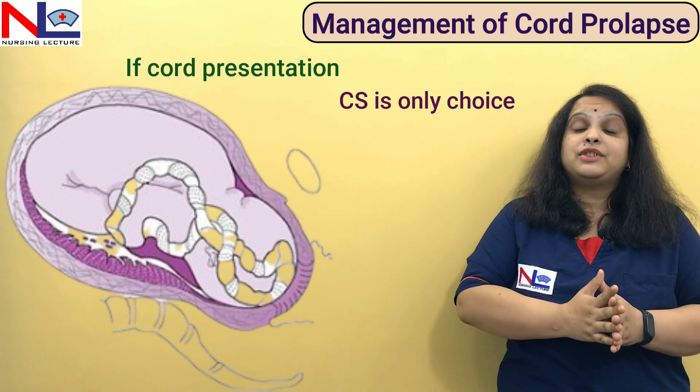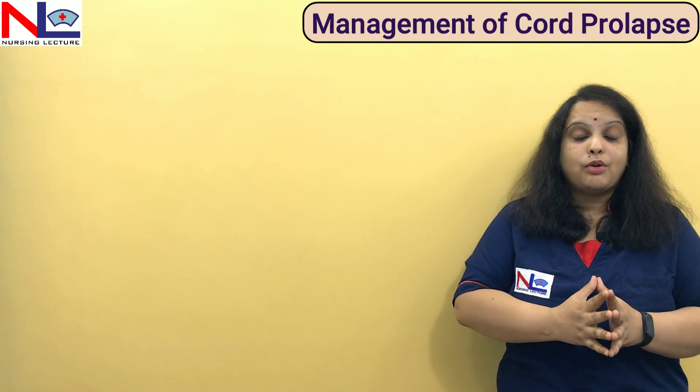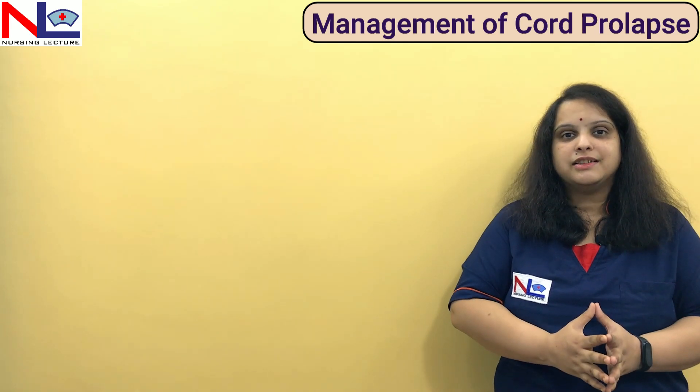In this lecture, we have discussed the management of cord prolapse and cord presentation cases. Thank you.